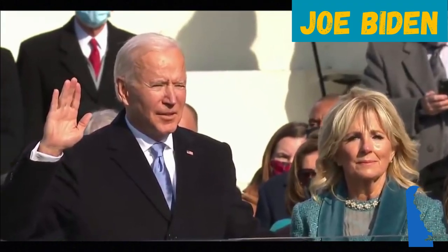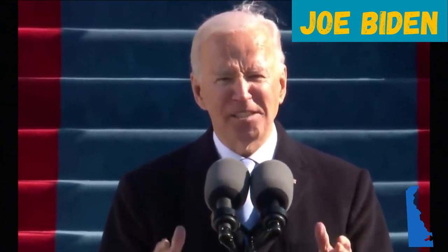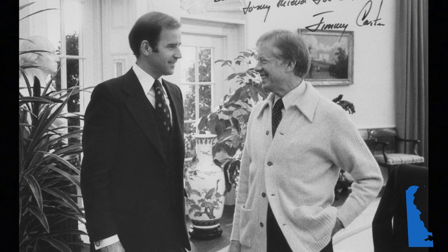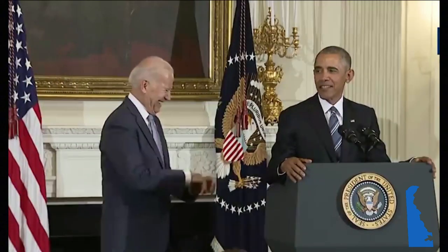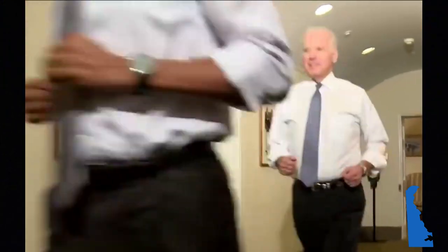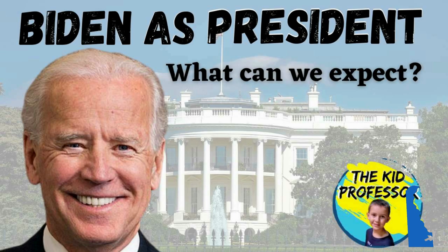Current President Joe Biden is the first Delawarean to be elected as President of the United States. Prior to becoming the 46th President, he served as a United States Senator for Delaware for 36 years, and served as Vice President under President Barack Obama for 8 years. For a closer look at what to expect with Joe Biden as President, check out our video, Joe Biden as President. I like Joe Biden because he's nice and he wears a mask.